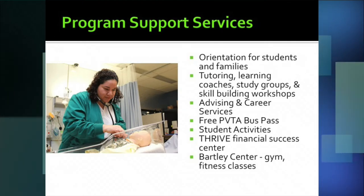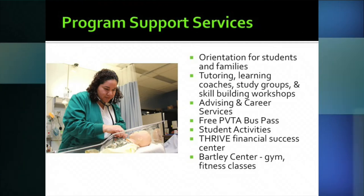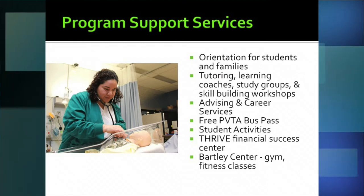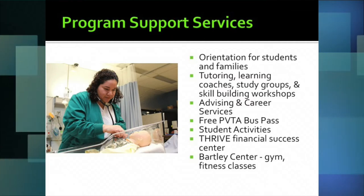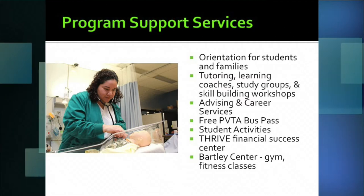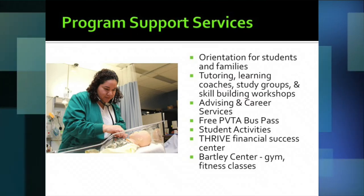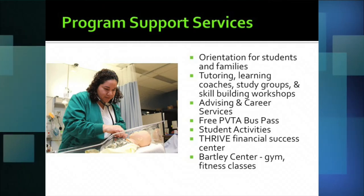Students wondering about transportation to HCC will receive a free PVTA bus pass — there's an easy route from Holyoke High to campus and back, and the pass works on any PVTA bus route. Some students get dropped off by a parent or drive themselves. As an extra perk, every dual enrollment student also gets a free gym membership to use on campus any time during the week or on weekends.